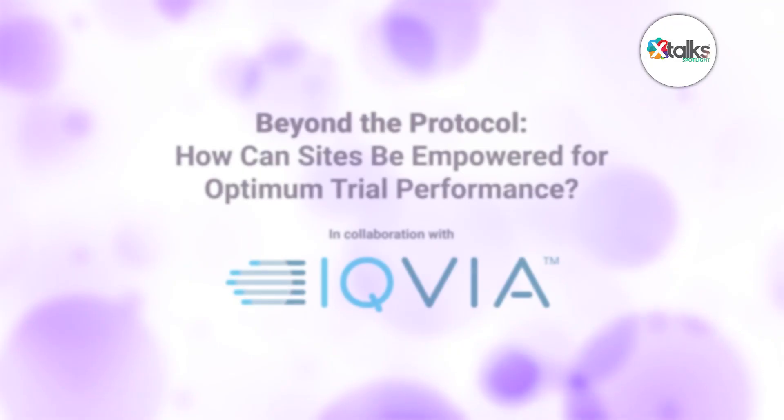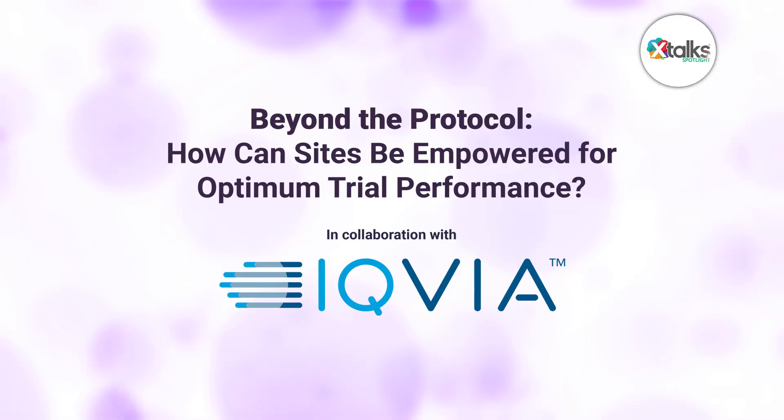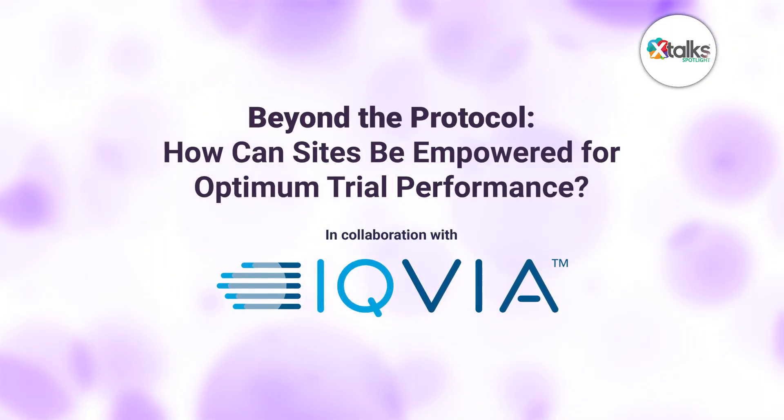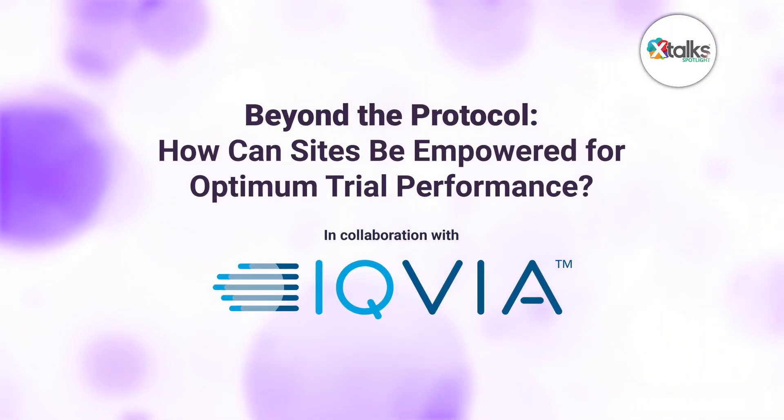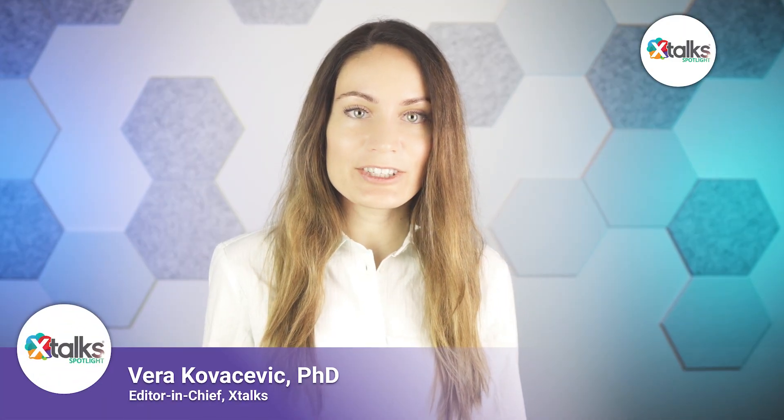Hello and welcome to X-Talk Spotlight, illuminating insights from subject matter experts and industry thought leaders. I'm Sonia Hunt. In this episode, we're asking the question: how can sites be empowered for optimum trial performance beyond the protocol? In today's complex clinical trial landscape, site success hinges on more than just protocol adherence. From patient recruitment and retention to managing site burden and vendor complexity, practical strategies are necessary in order to resonate with real-world site challenges.